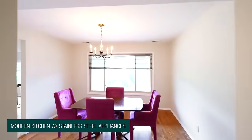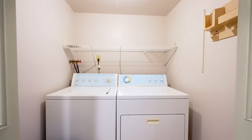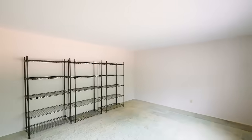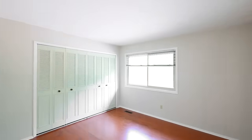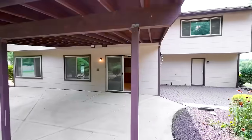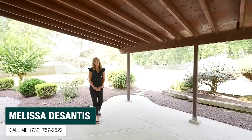I'm Melissa DeSantis. Contact me for further information and to schedule your private tour.